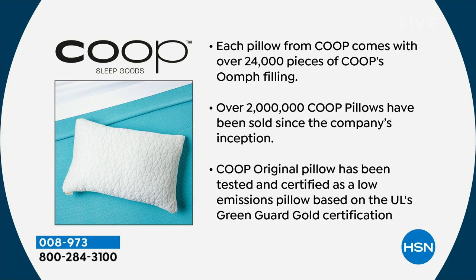Each pillow comes with over 24,000 pieces of our oomph filling — it's our proprietary fill. We've sold over 2 million of these pillows and we've listened to all this feedback. We've been tested and certified. We have GreenGuard Gold.